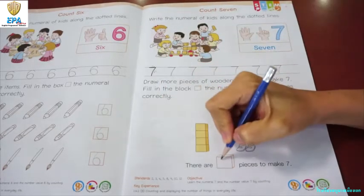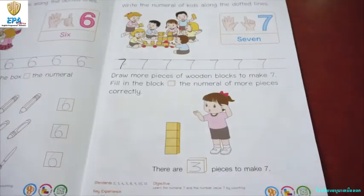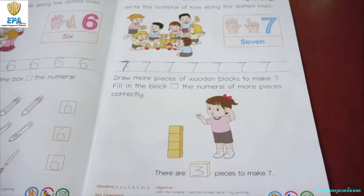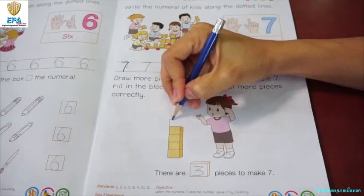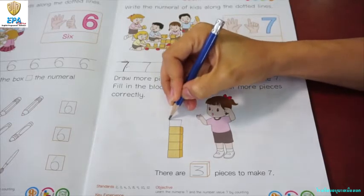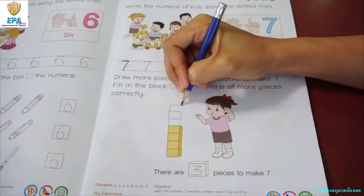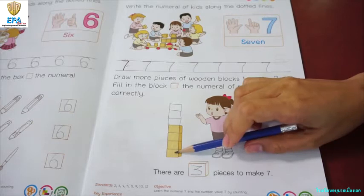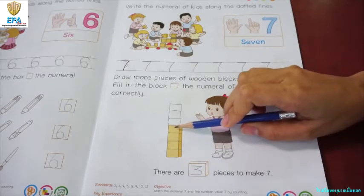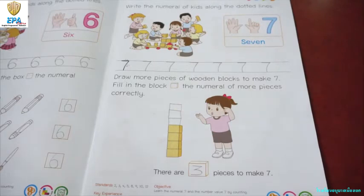So, write number three. And please, kids, don't forget to draw three more blocks to make it seven. So, one, two, three. Let's count it all together: one, two, three, four, five, six, seven. Okay, good job.